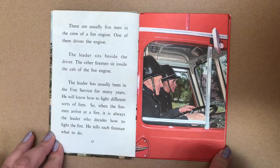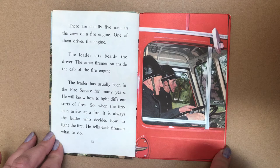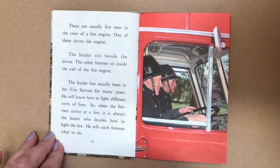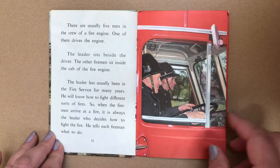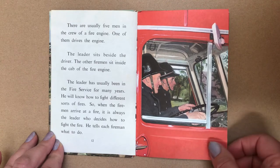There are usually five men in the crew of a fire engine. One of them drives the engine. The leader sits beside the driver. The other firemen sit inside the cab of the fire engine. The leader has usually been in the fire service for many years. He will know how to fight different sorts of fires, so when the firemen arrive at a fire, it is always the leader who decides how to fight it. He tells each fireman what to do.